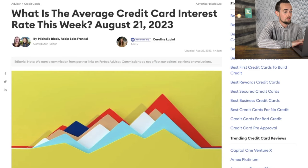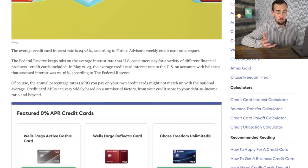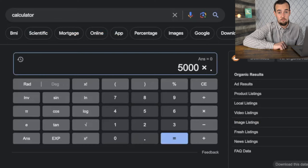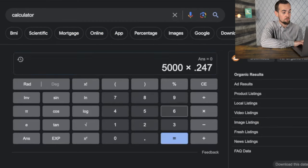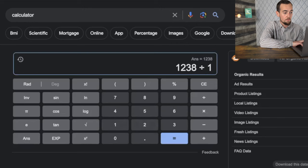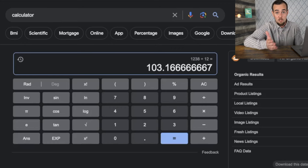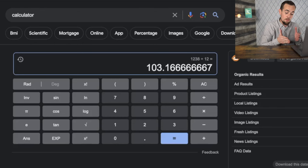Looking at Forbes, the average credit card interest rate is coming in at 24.76%. Let's assume somebody irresponsible racked up a $5,000 credit card balance — on that balance at 24.76% interest, that means every single year $1,238 is strictly interest, not even touching the amount borrowed. Split over 12 months, that's $103 a month. Even on a small balance of $5,000, you'd be paying over $100 a month in interest, and if you're making the minimum payment, you're barely touching any principal.